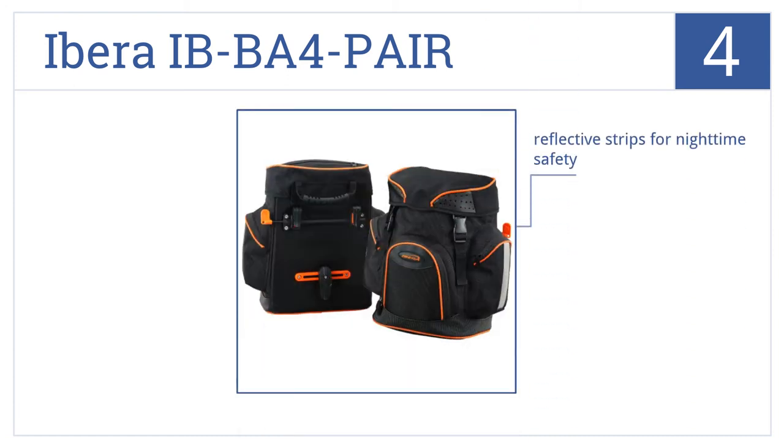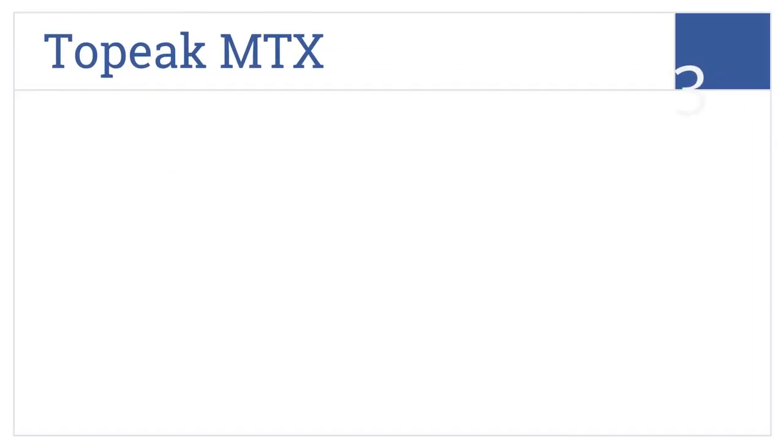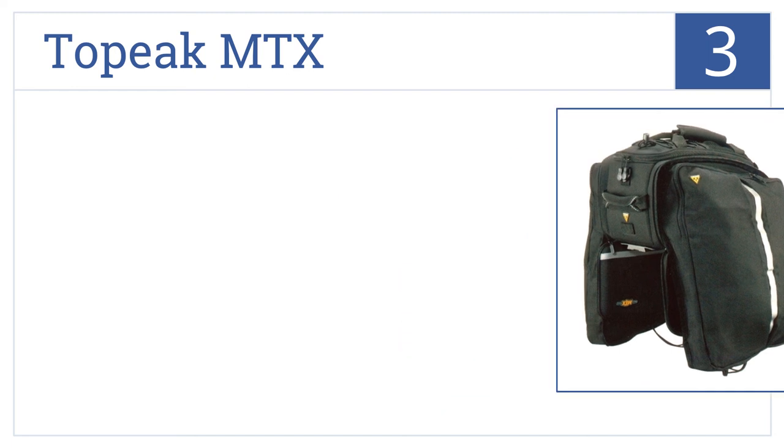At number four, the Ibera IB-BA4 pair clips on within seconds using a streamlined three-point connection with no flyaway straps and can be used as a set or as a single unit. It features reflective strips for nighttime safety and adjustable attachment points.